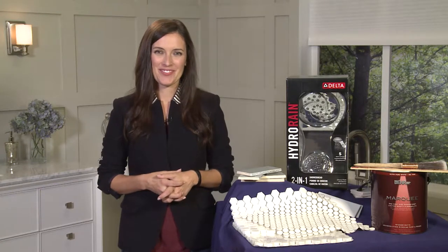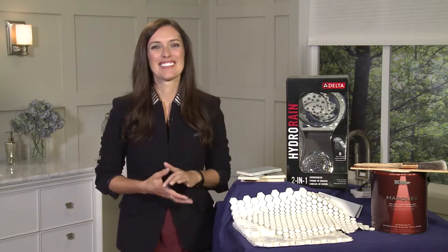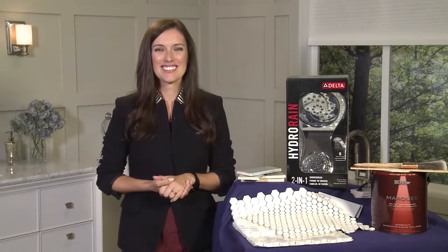Hi there, thanks for having me. Nice to talk to you, Laurie. I'm actually in the midst of doing my own bathroom renovation, so I'd love some helpful tips on new trends that you're seeing in renovations for the washroom.